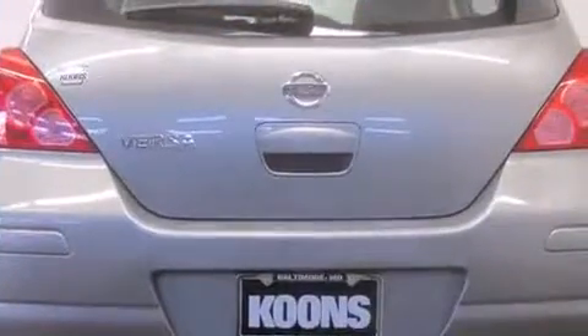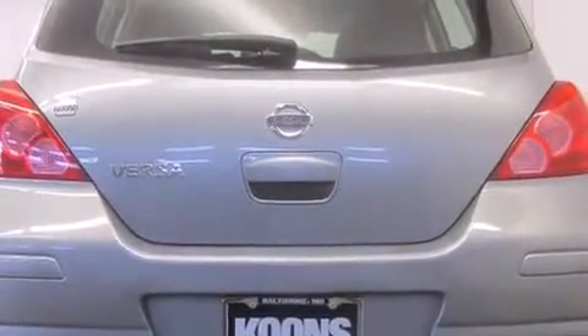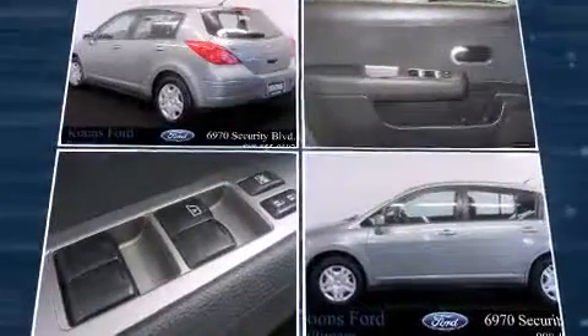Top features include air conditioning, a rear window wiper, one-touch window functionality, a tachometer, and a split-folding rear seat.